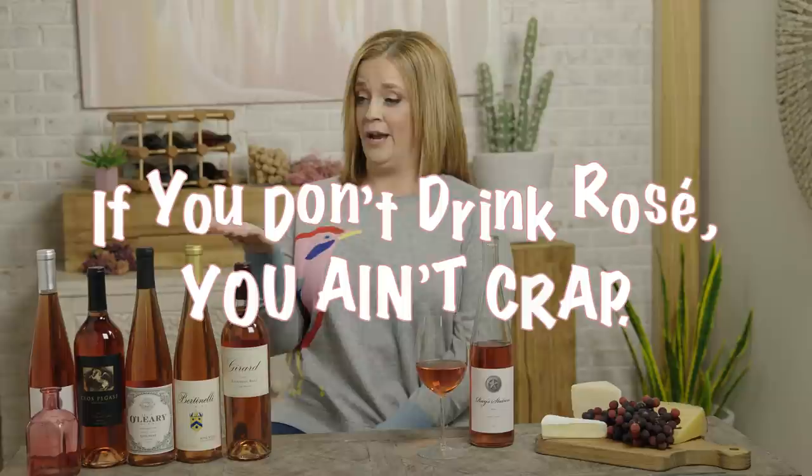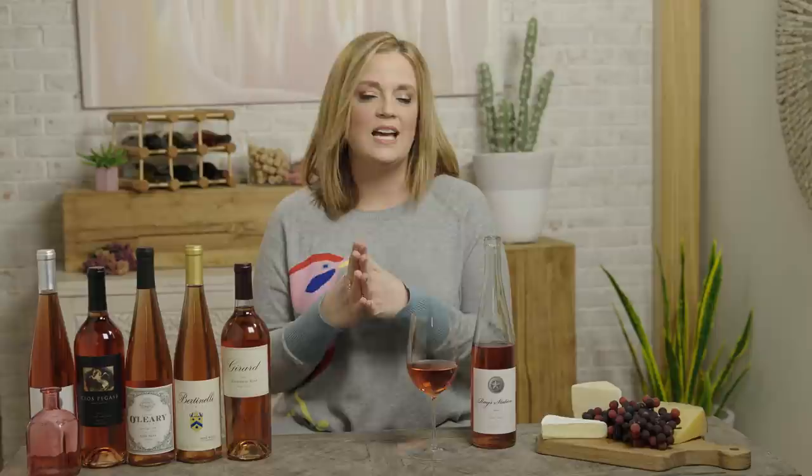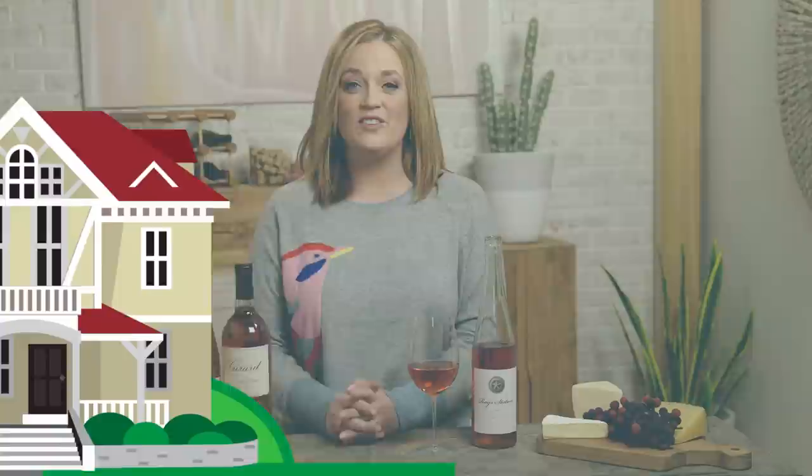Basically, he's saying if you don't drink Rosé, you ain't crap. So what happened to Rosé? Well, around the 18th century, winemaking got a little more sophisticated, and so did the wine drinker's palate. The darker reds stepped into the spotlight in a way that made Rosé somewhat unnecessary, and Rosé disappeared for a little while.